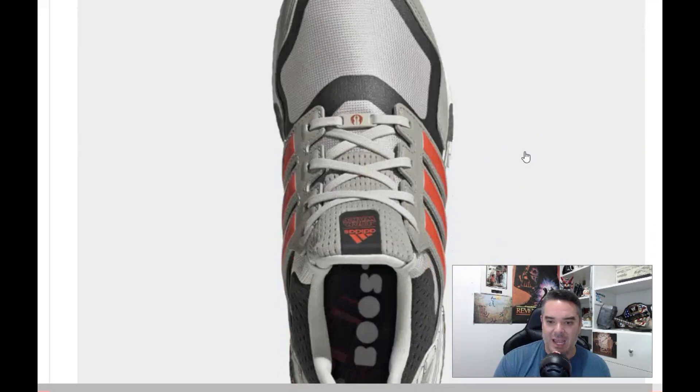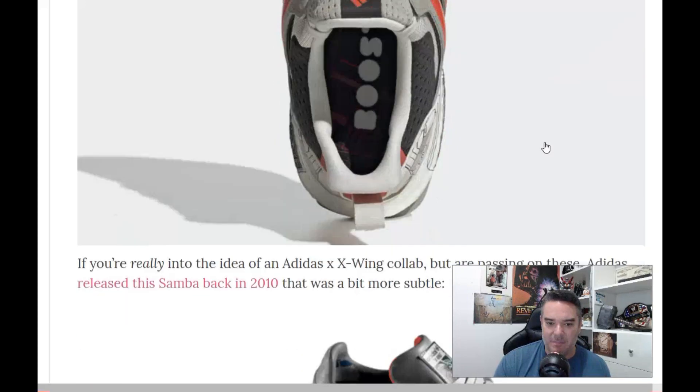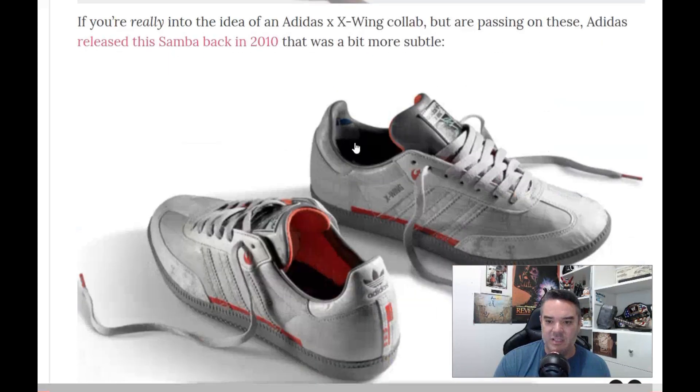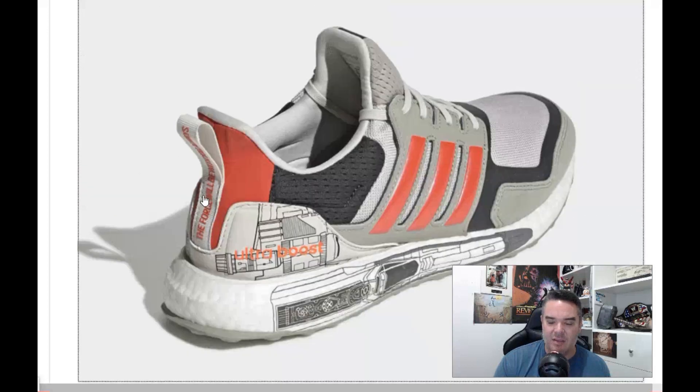Yeah, he's not too happy with the design. There's the Rebel Insignia. Yeah, they just kind of look like Old Man Shoe. He says if you're really into these, they were much better than ones that came out back in 2010. That orange and gray mesh is just kind of — you know, you usually have shoes that kind of pop.